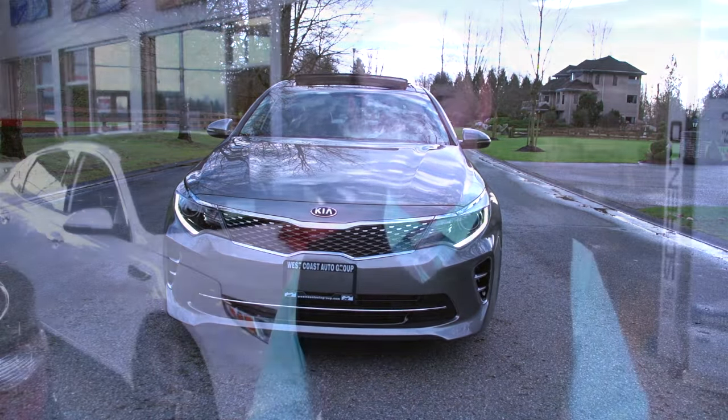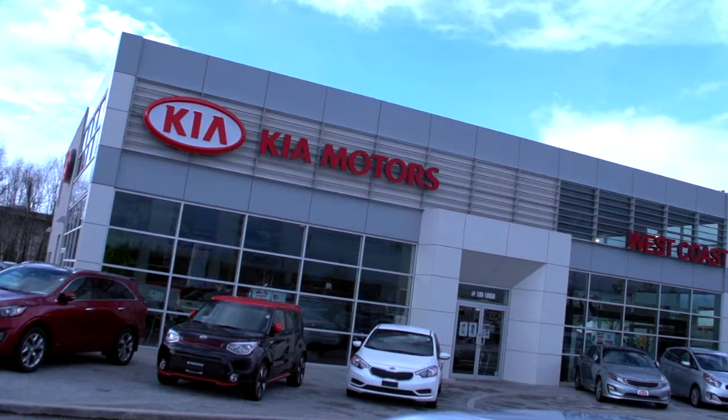Hi, I'm Daniel from West Coast Kia. The 2016 Kia Optimas are arriving — come check them out. West Coast Kia, over the bridge in Maple Ridge. I'm out.